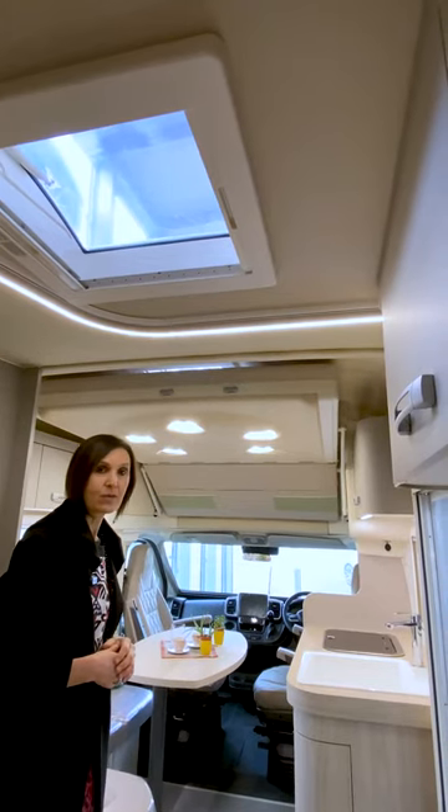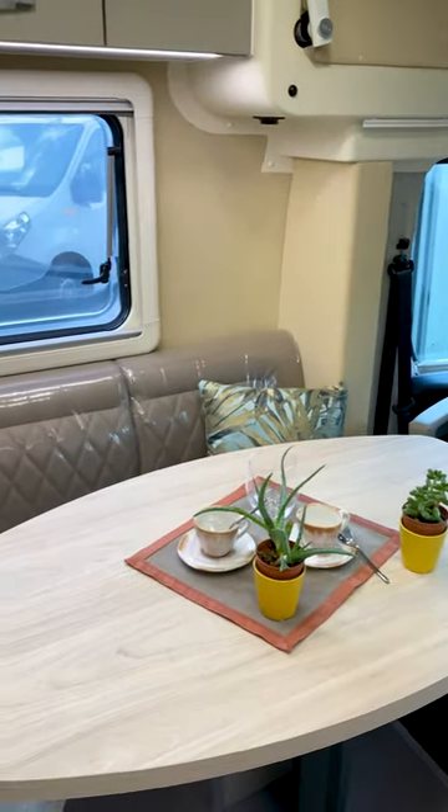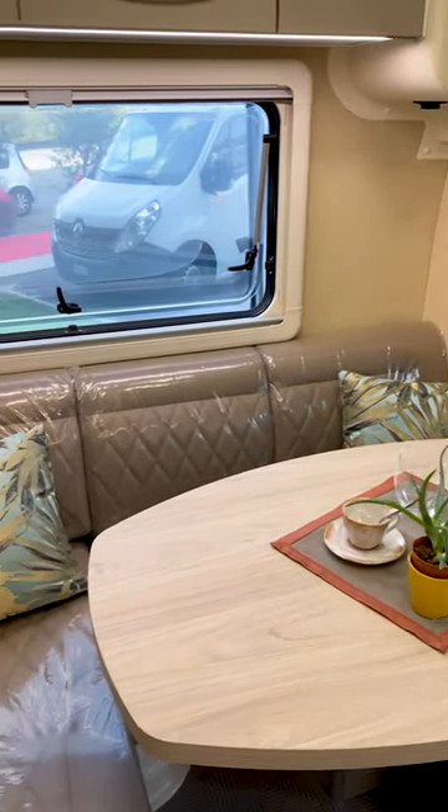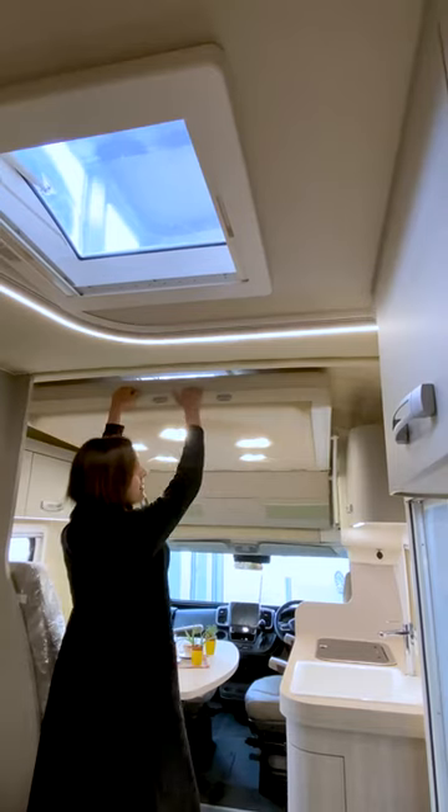Now facing the front part of the OEasy 610 M, we have the same large dinette as in the OEasy 610 ST and GL, the same kitchen block, and the same drop-down bed.